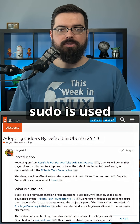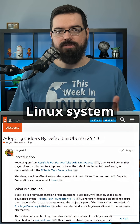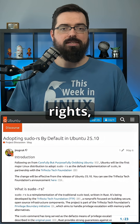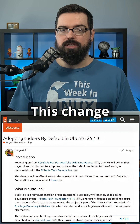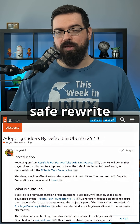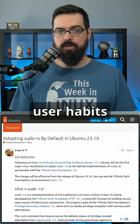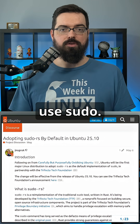For those unfamiliar, sudo is used across virtually every Linux system for privilege escalation. Basically, if you don't have administrative rights, you use sudo to get those. This change brings a memory-safe rewrite that aims to improve long-term security without breaking user habits, because you will still just use sudo.